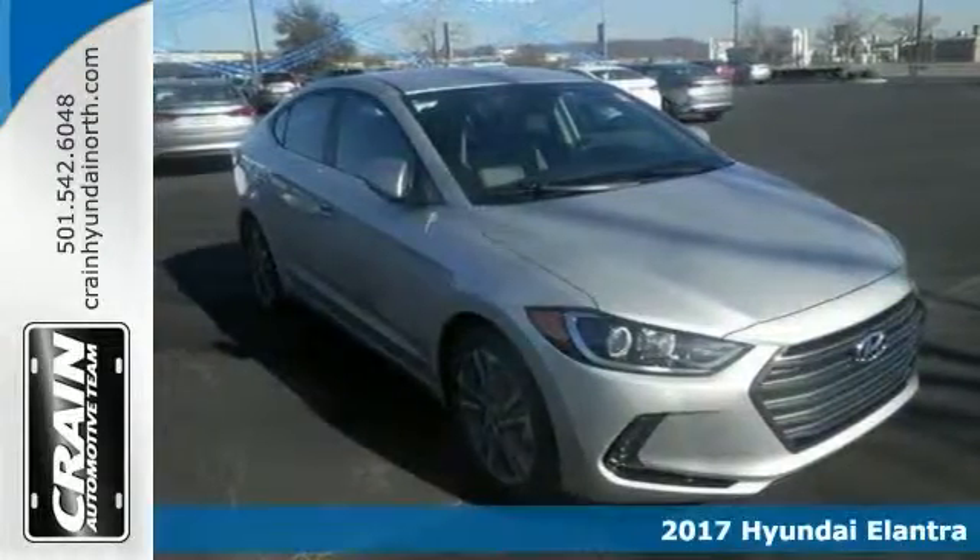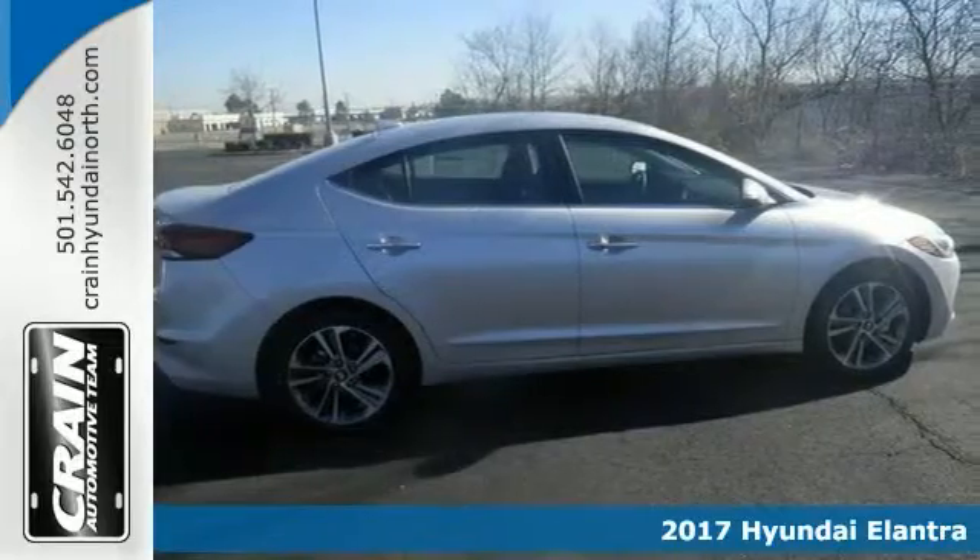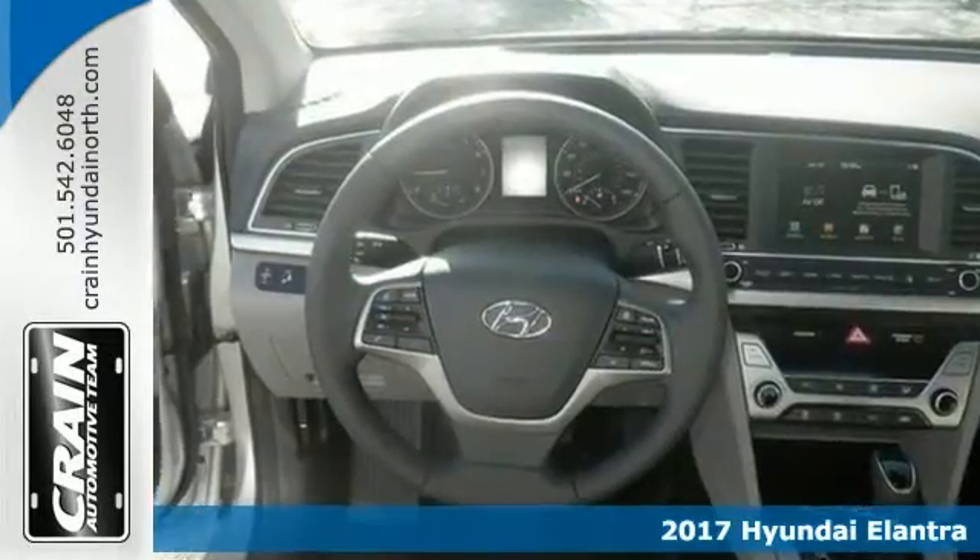It's a 2017 Hyundai Elantra Limited. Why spend more money than you have to? This will help you keep the extra money you normally spend on gas.